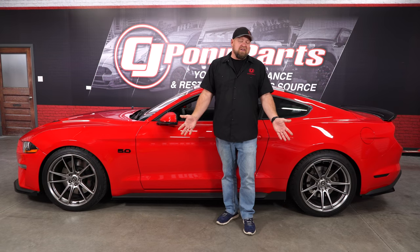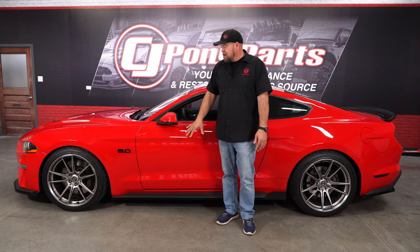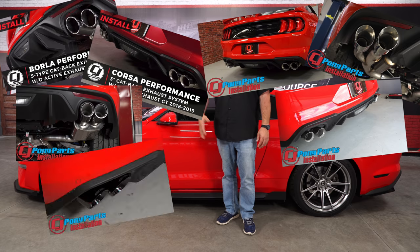Performance-wise, the last modification is exhaust. This car has had at least 15 different systems on it — I've heard everything out there. Right now I'm rocking the Borla S-Types and absolutely love them. I was also a fan of the MBRPs that were on there. There are so many different options — definitely check out our page and find the sound that you like.